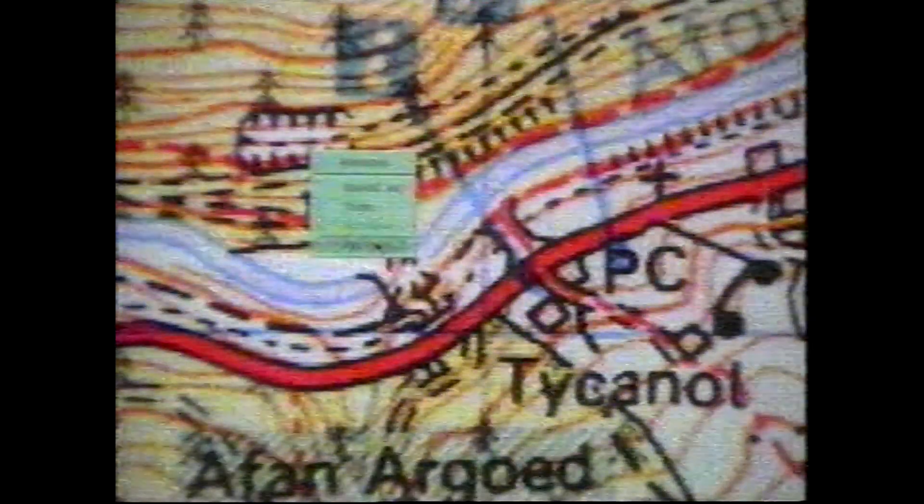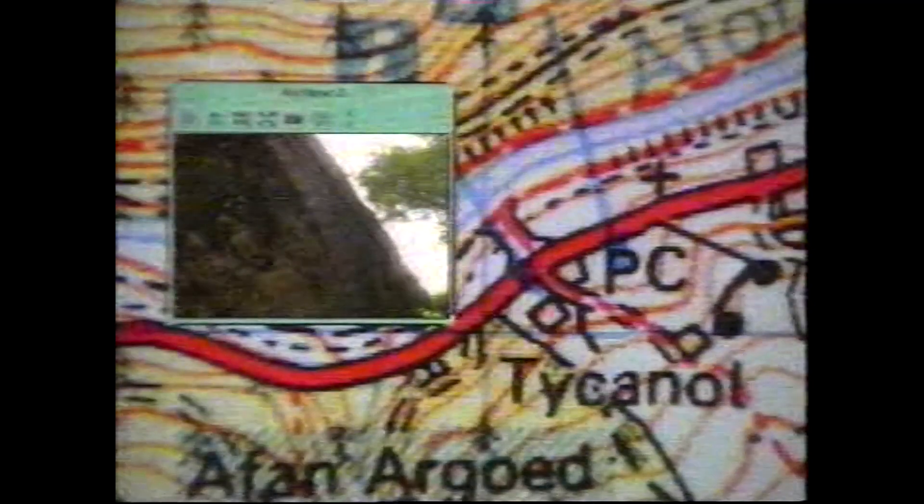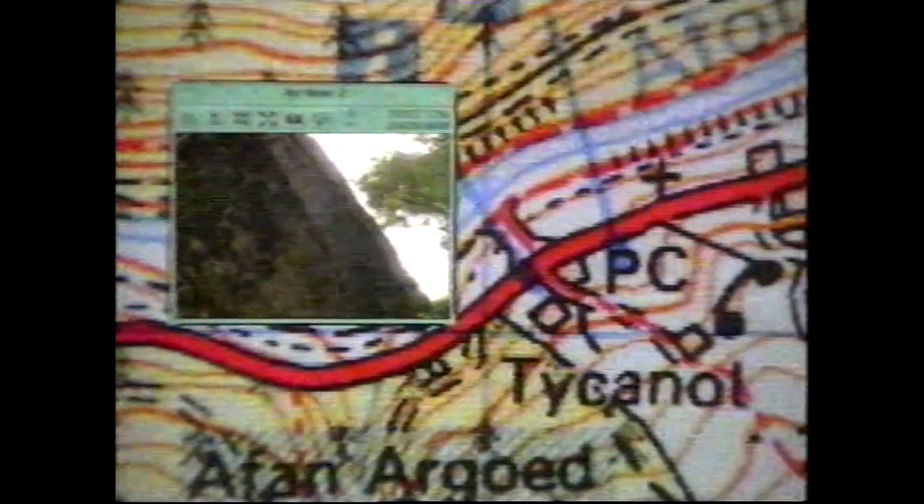In the future, geographical information systems are set to evolve quite considerably. They're going to become easier to use, to be used by relatively small children and by people who are not used to using computers. There's going to be addition of many new different types of data — satellite information, moving video pictures, perhaps from films or television. We can begin to answer important questions that face people in their everyday lives.